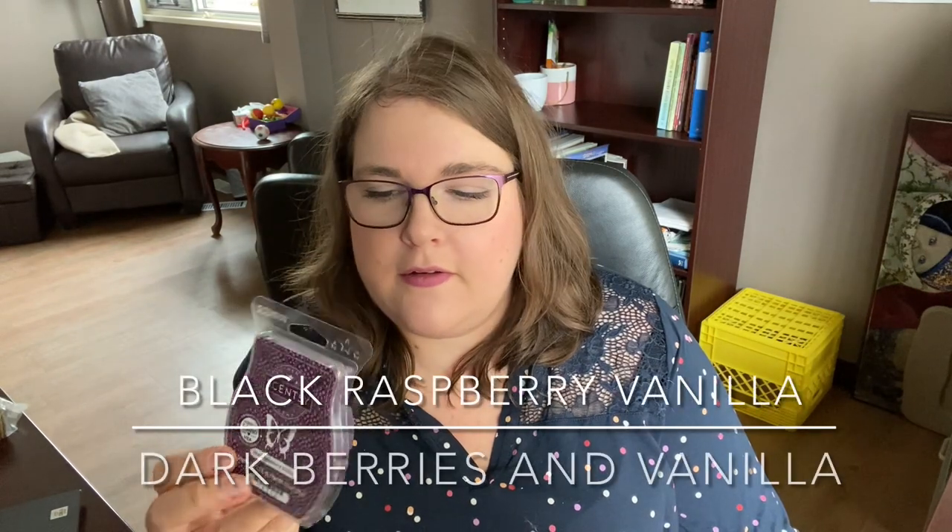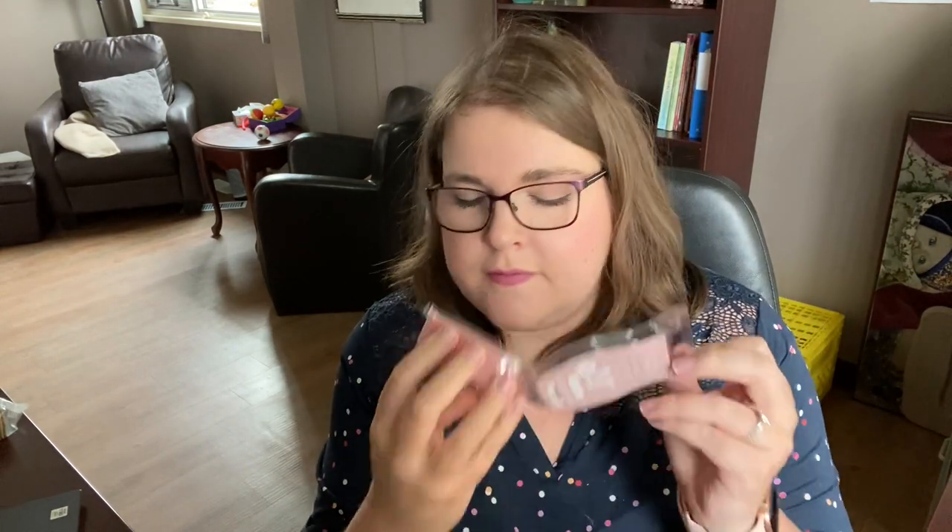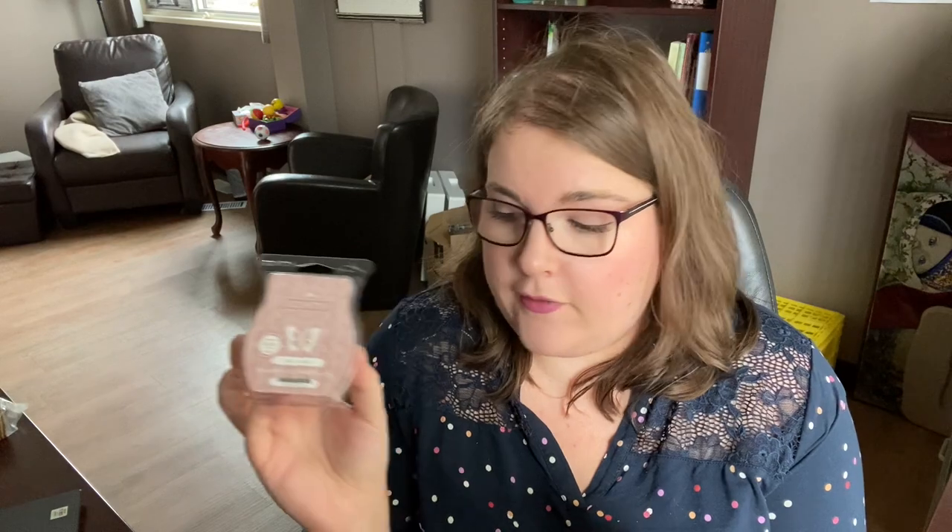I grabbed another bar of Black Raspberry Vanilla. This is that dark berries and vanilla scent — I was running low, so I just picked up another bar. This is one I like to just have on hand; it's a good grab-it-when-you're-not-sure-what-you-want-to-warm kind of bar. Then I grabbed another bar of Cozy Cardigan. This one is like suede, floral, vanilla coziness — very cozy, very feminine, a little bit perfumey but not overly so. I have one at my office, but I wanted one for home too. I think I'll probably do this one in my bedroom.